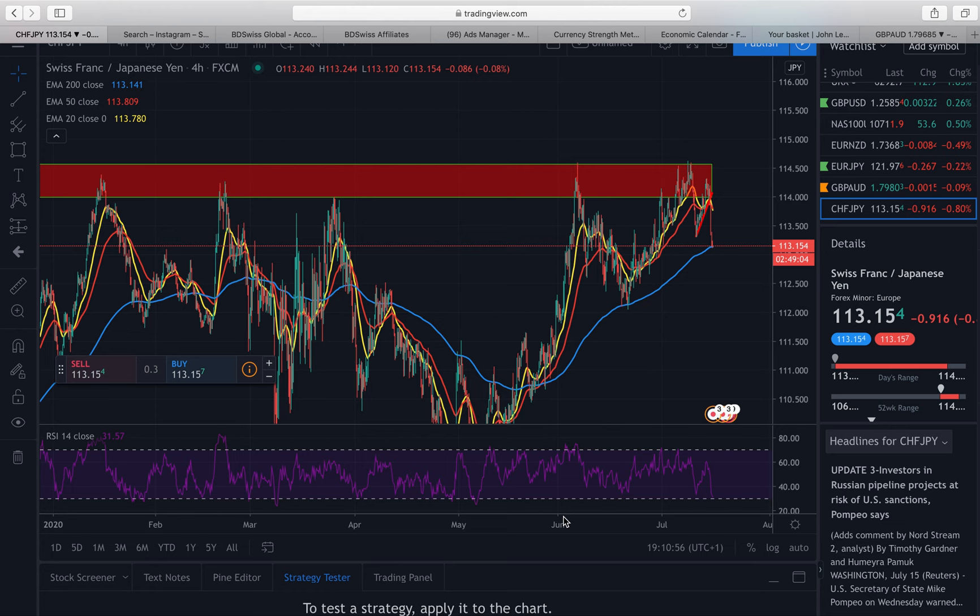On the CHFJPY, what you can see here — which I've highlighted with the red box — is a very strong resistance region. A resistance region is basically a ceiling that price struggles to break through. Since the start of January this year, this level has not been broken through, and every time price has come up into this region, it's fallen back down every single time.